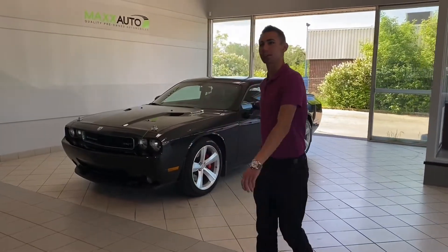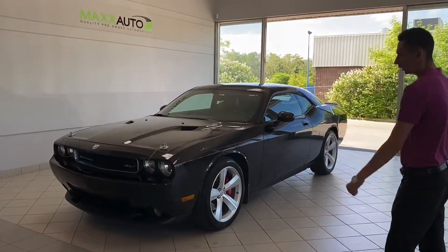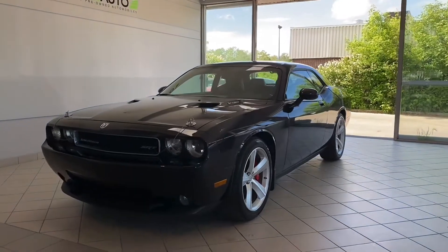Hey guys, Adrian here again at Max Auto. Behind me here we have a 2010 Dodge Challenger SRT8 model.